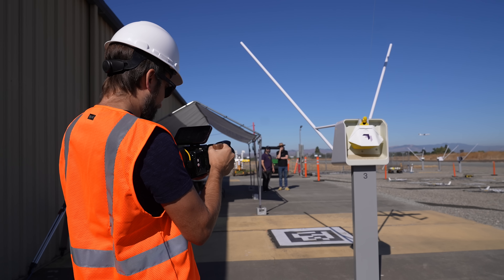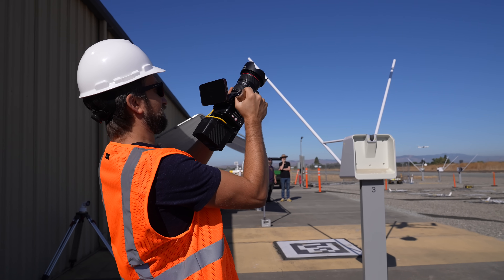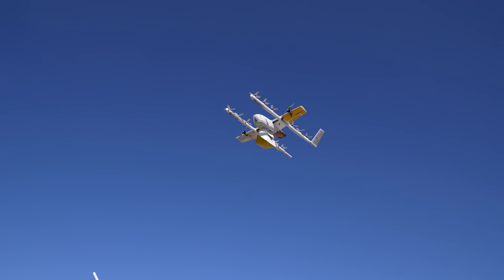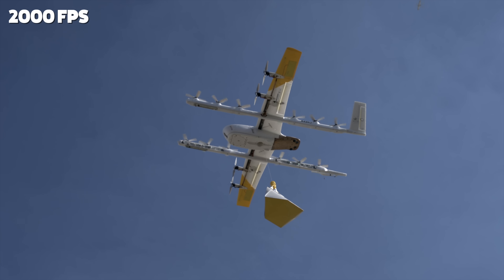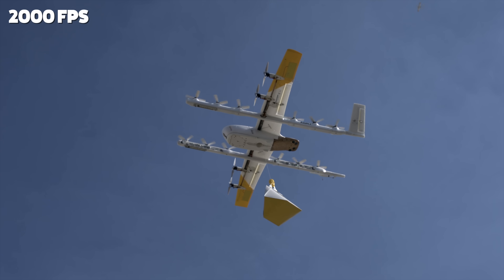I'm just getting about 2,000 frames a second of various parts of that. The first thing I noticed looking at this 2,000 frames a second footage is how fast the white propellers spin. They're actually at a higher RPM than I can even see at this frame rate, so I did also bring our faster Phantom.